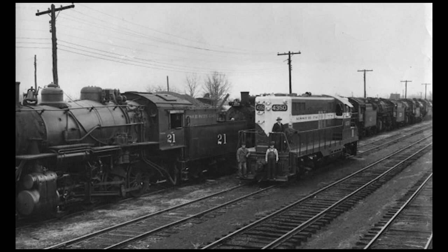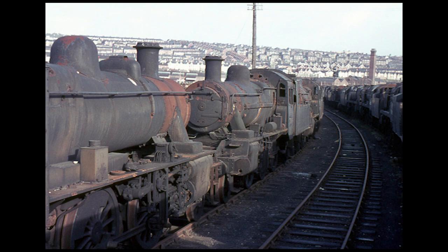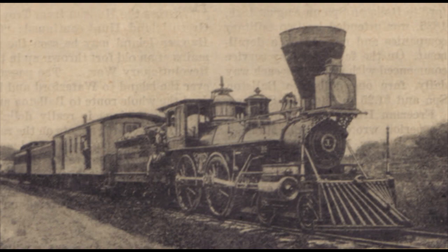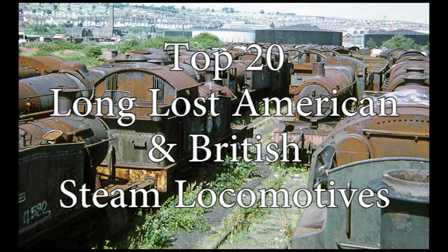We're going to take a look at some of these long lost steam locomotives from both sides of the Atlantic that have grabbed my interest the most — from fast sleek express passenger locomotives, to large powerful heavy haulers, to underrated switching or shunting engines, to early steam powered pioneers. I'm going to be counting down my top 20 long lost American and British steam locomotives.